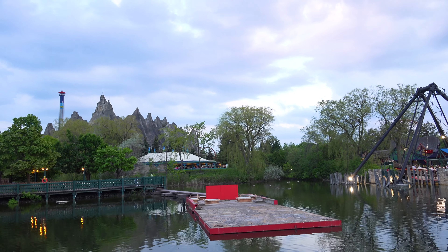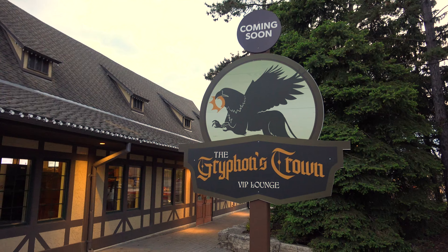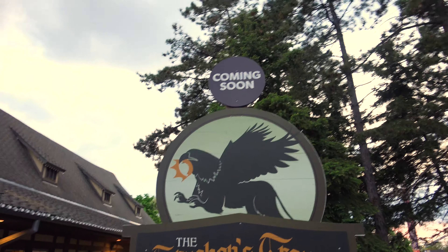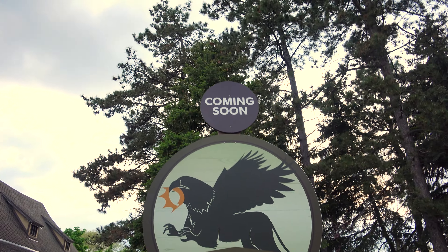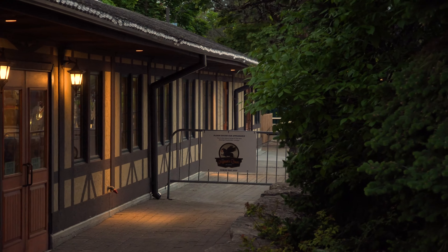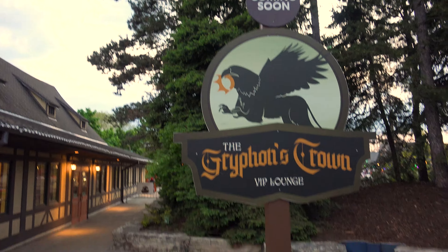Lots of stuff happening around here in Medieval Faire. Another quick update on the outside of Allswell Hall: the Griffin's Crown VIP Lounge sign has shown up in the well. Kind of a cool idea to put it in here and it is still coming soon. Looks like you will enter from the side back there. There's your little update for anyone with a Prestige Pass.